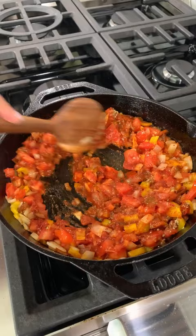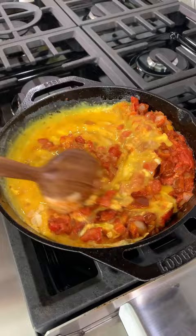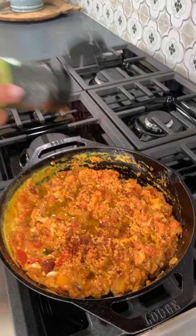This dish gets its name from the Turkish market town of Menamin, a small town located just off the main highway of North Baysmear. But there are many variations of it all over the Mediterranean and the Middle East. The key to it is once you've cooked up your veggies and tomatoes, you gently fold in your eggs — and it is so delicious.